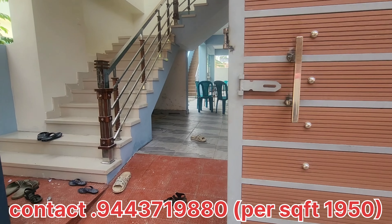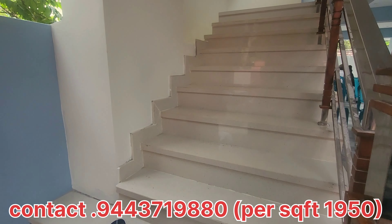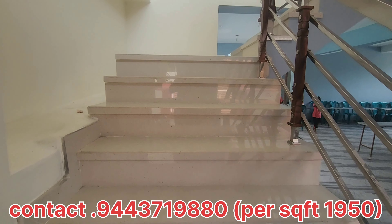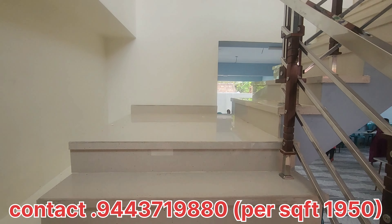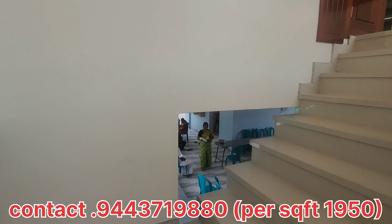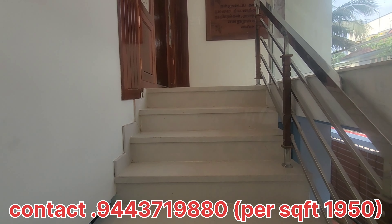This is a 2350 square feet property with a parking area. You can see a car parking area. This is the right view. This is a 4-bedroom home.